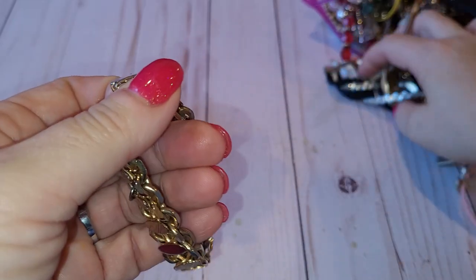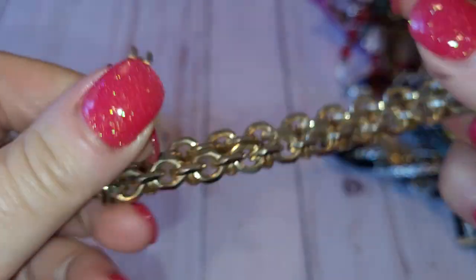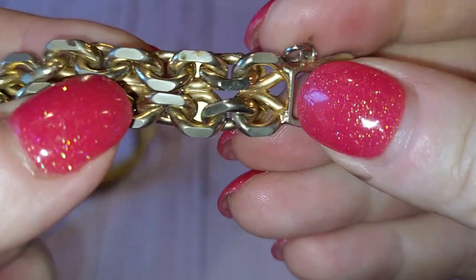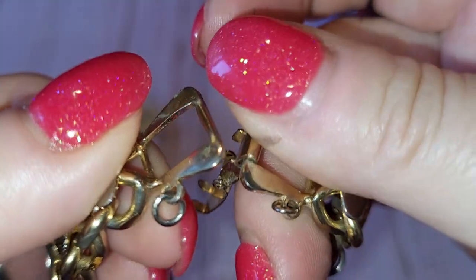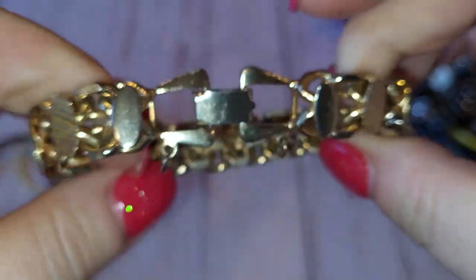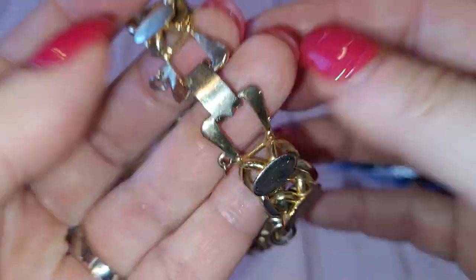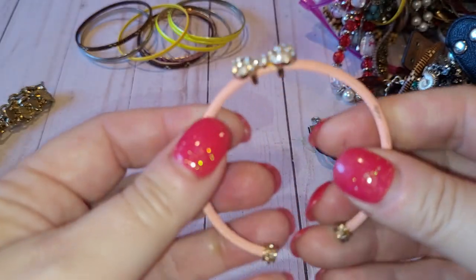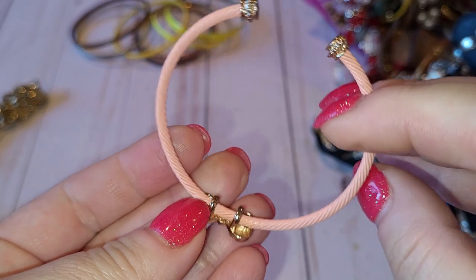Next is a gold tone bracelet with a fold-over clasp. I don't see any signs — it's missing a safety chain, but I think I have a chain I can put on it. It's in okay to pretty good condition. Next I have a pink and gold tone bracelet in really good condition with a beautiful bow — it looks like all the crystals are here. Cute.